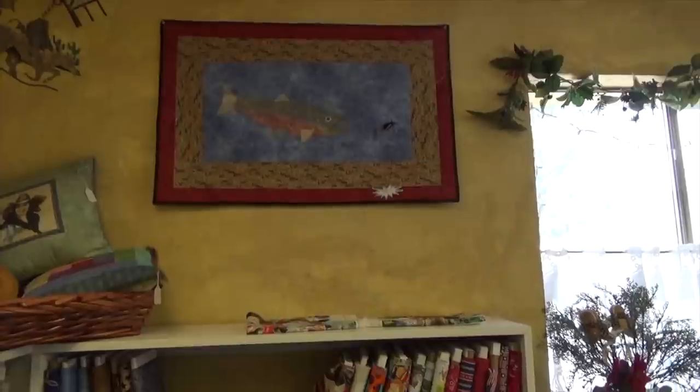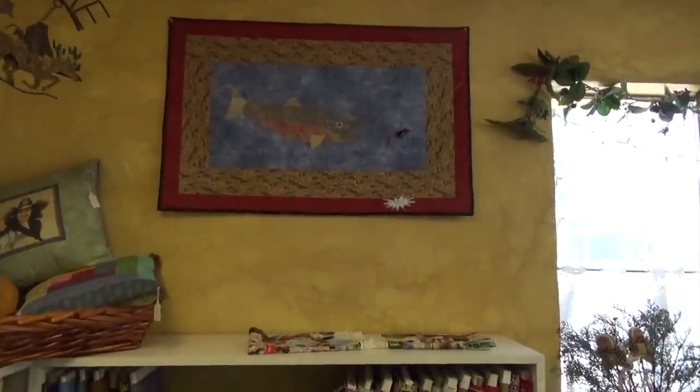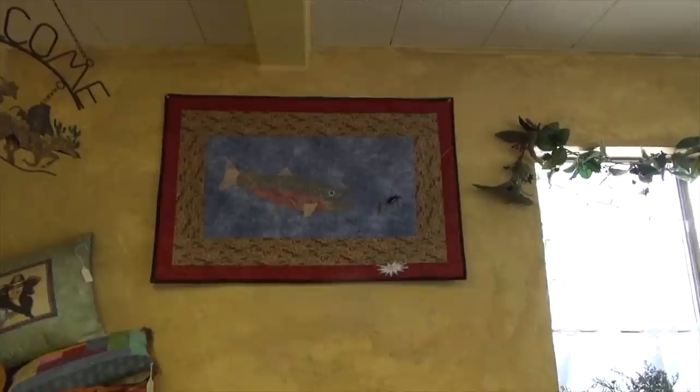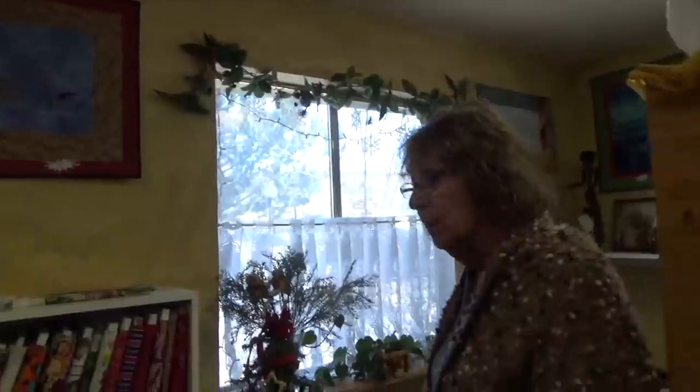I didn't buy a bag — my granddaughter had it on. I took it out of her Easter basket because it's that sparkly kind of whatever. I thought, oh, I really like this, but didn't know what I'd do with it. Then when I was working on my fish, I thought — slimy fish! More and more people are thinking out of the box.